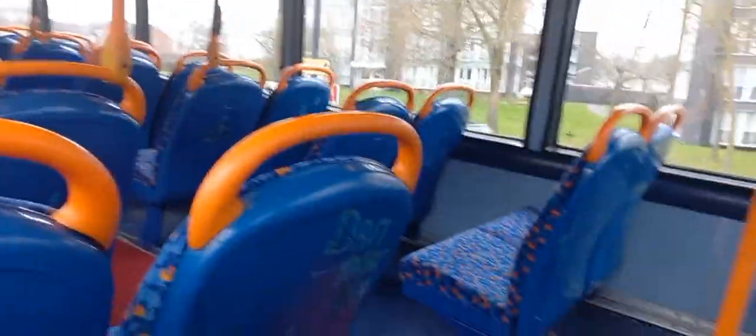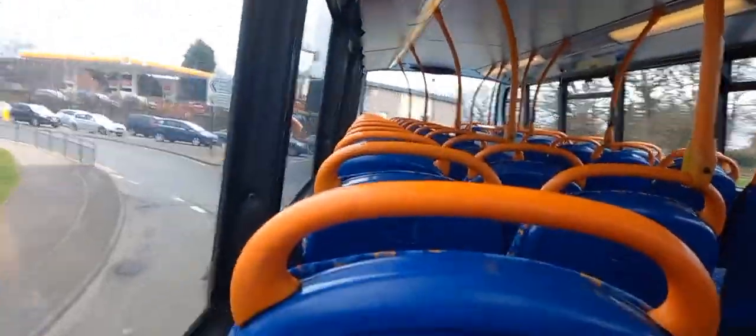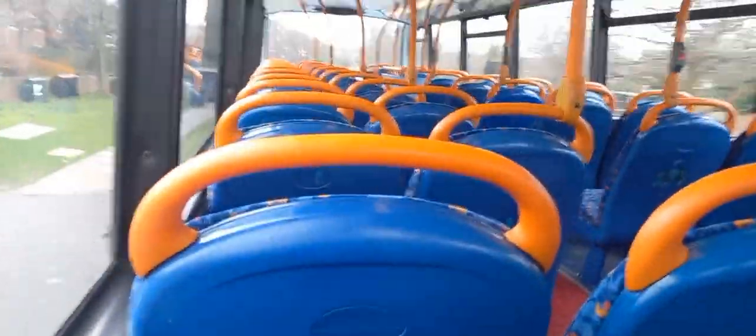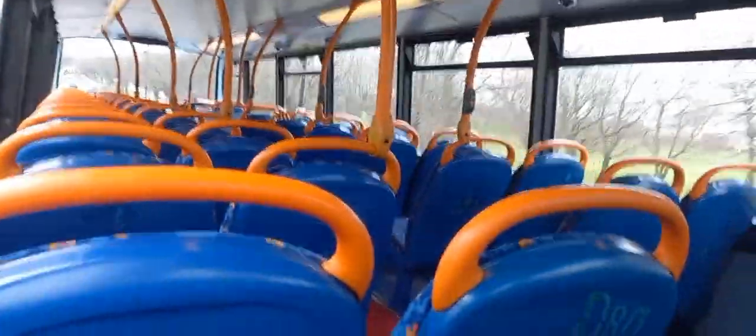Hi guys, it's the empty top deck on 19385 today, this afternoon at lunchtime. It's currently 12:29 but we're a bit early today. So we are just on the 6:47. We're going to get the X78 but it's 15 minutes late and I can't be waiting for like half an hour, so I had to get this.